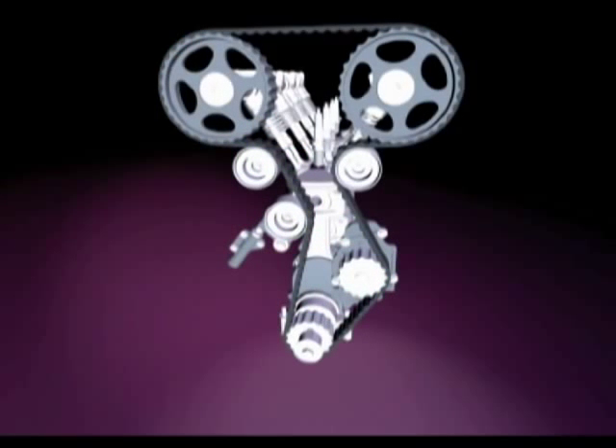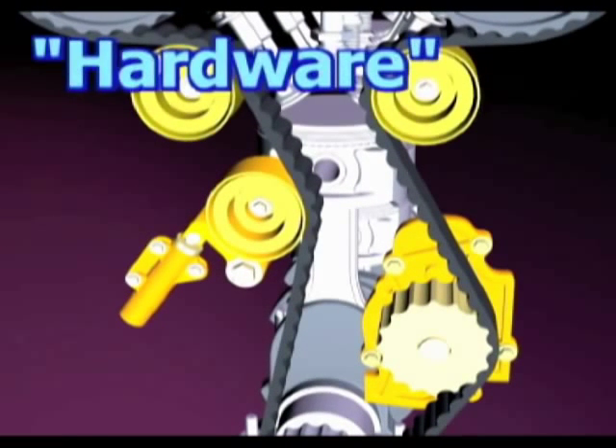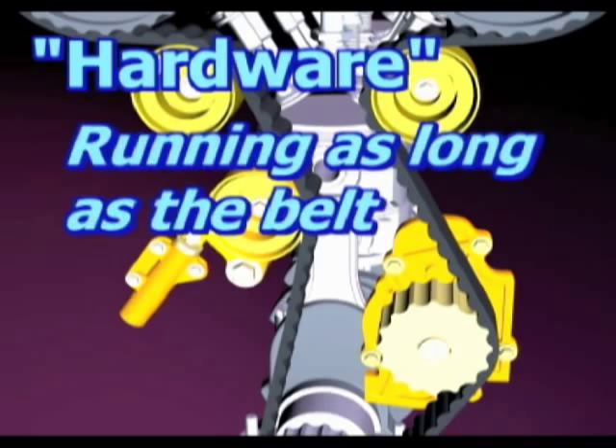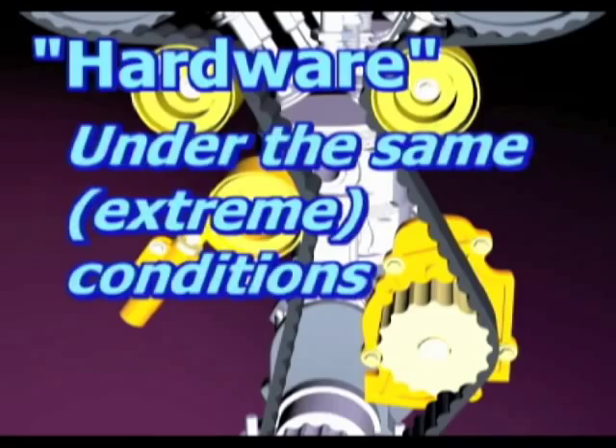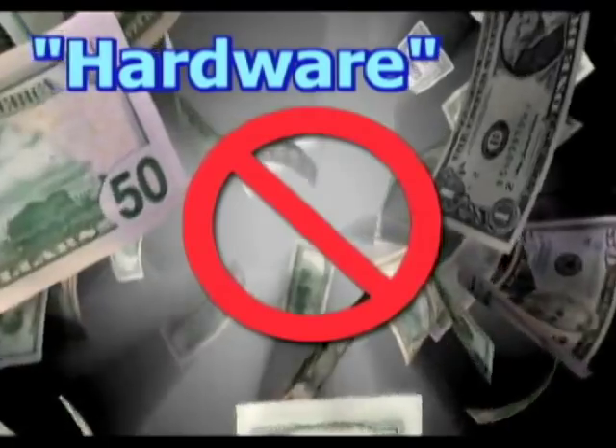Looking at our timing drive once more, let's revisit the tensioner, water pump, and idler pulleys. These hardware parts have been running for as long as the timing belt — say 60,000 miles — under the same, often extreme conditions. These few hardware parts are not that expensive.